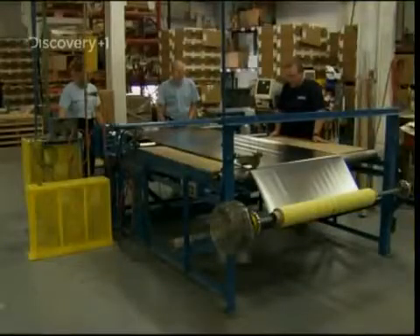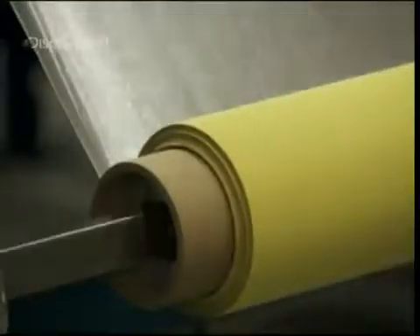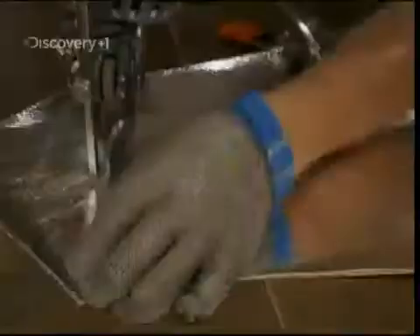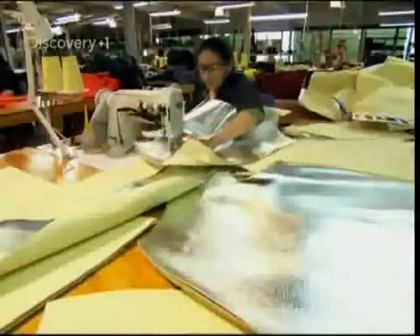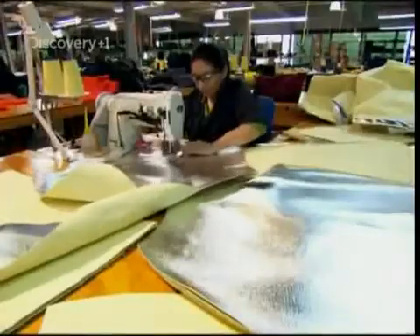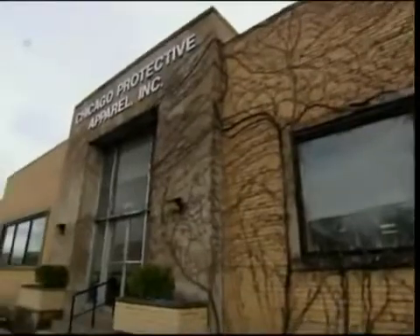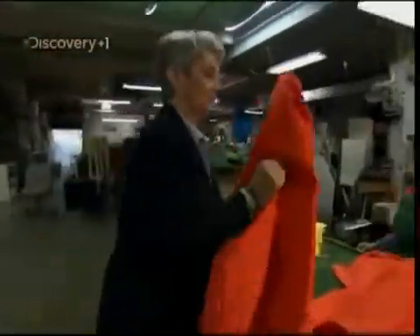They've got a super-strong material, but it's not going to make a super-strong suit unless the seams are as tough as the rest of it. If they use any ordinary thread, the suit would fall apart in a fire. The only way to make the seams strong enough is to use the same tough aramid fibre they wove the outer garment from. Here at Chicago Protective Apparel, the boss is justifiably proud of their life-saving suits.